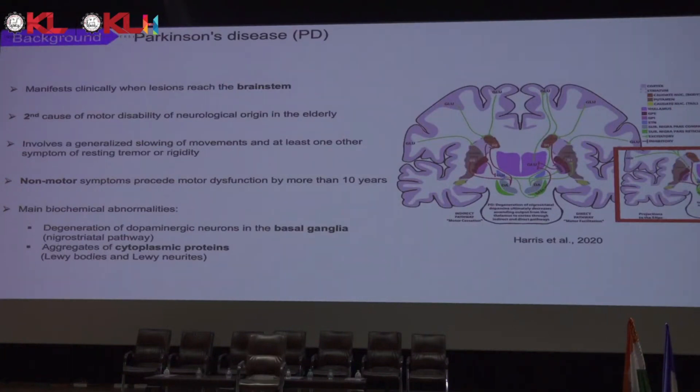The other biochemical abnormality is aggregates of cytoplasmic protein, also called Lewy bodies and Lewy neurites, which are composed mainly of alpha-synuclein protein and ubiquitin. It still remains unknown where the initial alpha-synuclein aggregates originate.